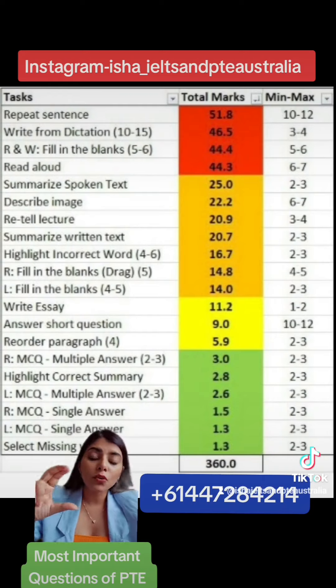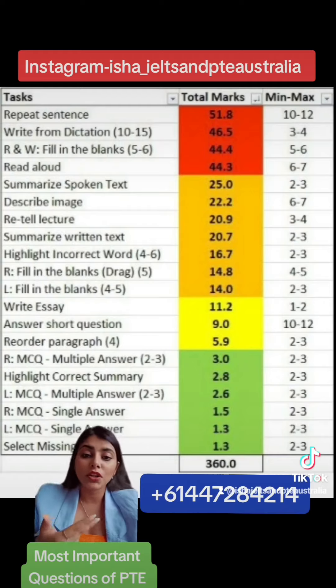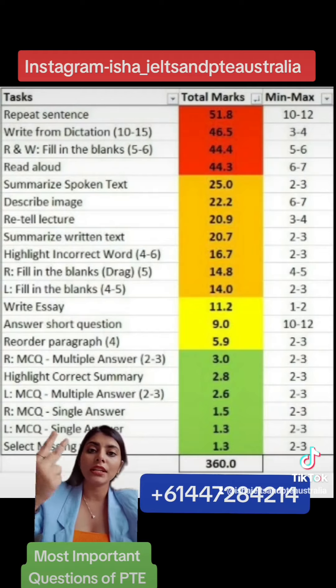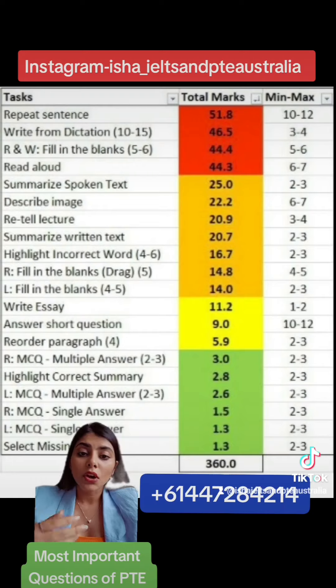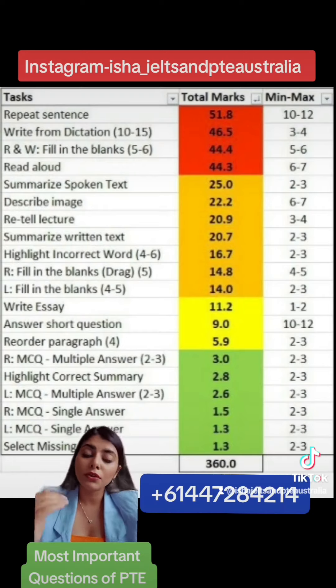If I talk about these 4 questions — the topmost priority questions — whether you need 6, 7, or 8 in your exam, you have to do these questions and give your 100% to them. Make sure you are practicing them as much as possible. These 4 magic questions are: Repeat Sentence, Write from Dictation, Reading and Writing Fill in the Blanks, and Read Aloud. Obviously, followed by the questions in orange, you have to do them if you are targeting higher scores.